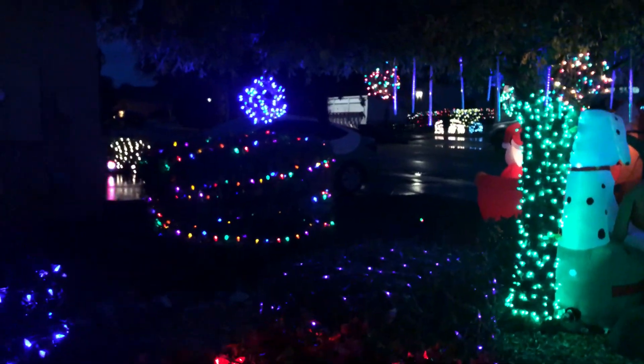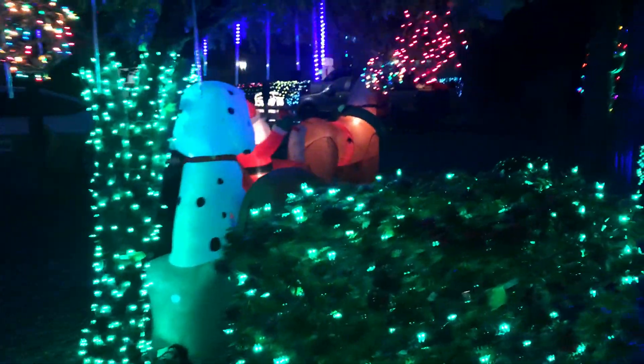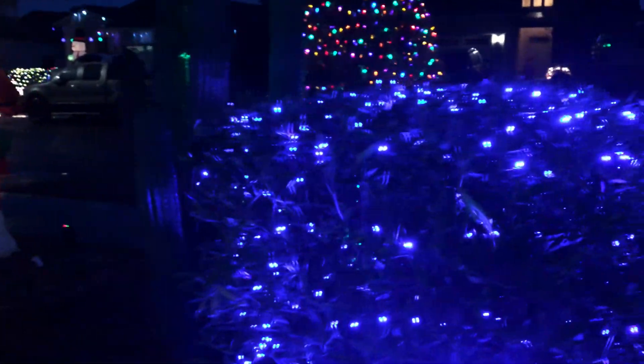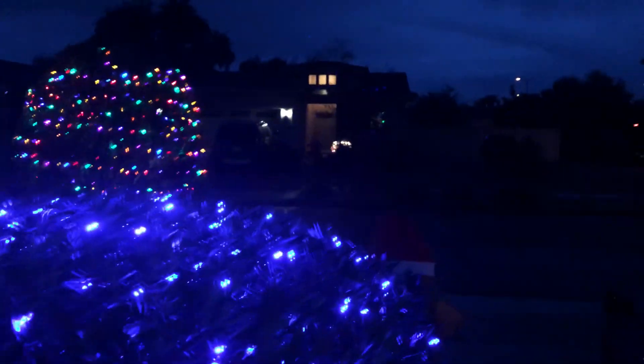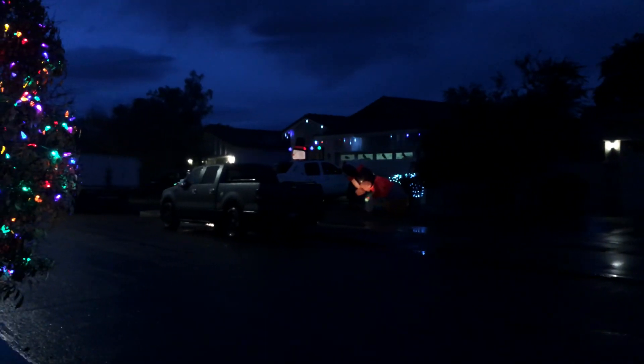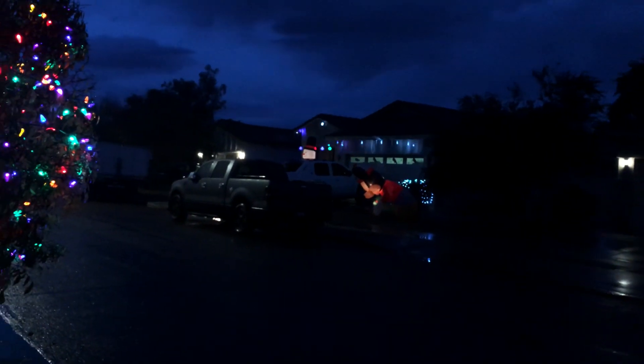A lot of our neighbors do decorate, and some of them have their lights set on a timer. The Vietnamese family lives right across the street from us — they're very nice. Mr. and Mrs. came over yesterday with a gift of food. And then the family that lives next to them, they are full-time landscapers, self-employed — a nice Mexican family. They're just very, very nice.